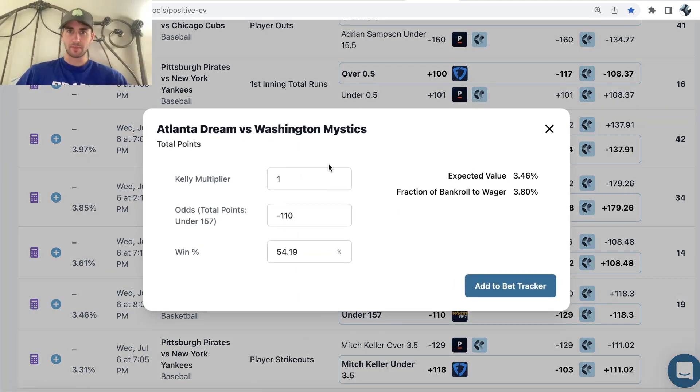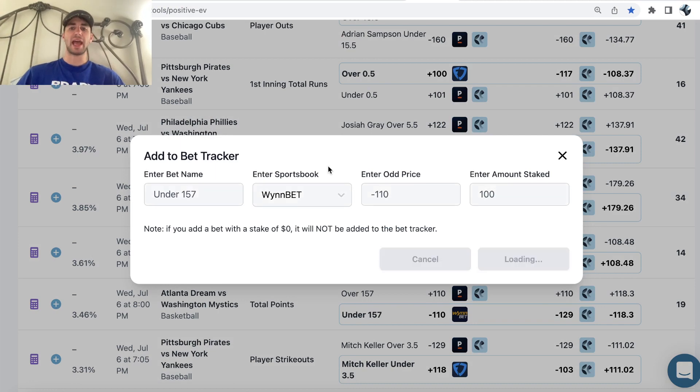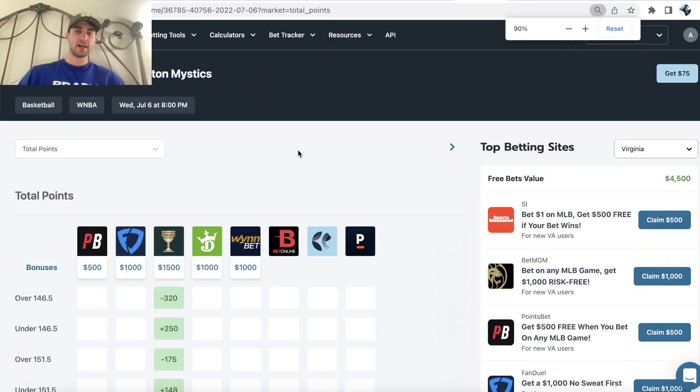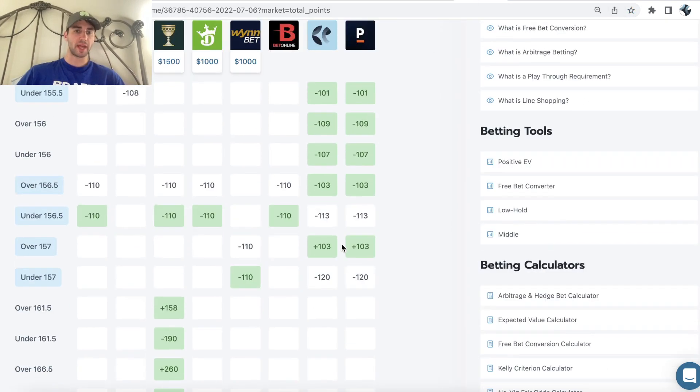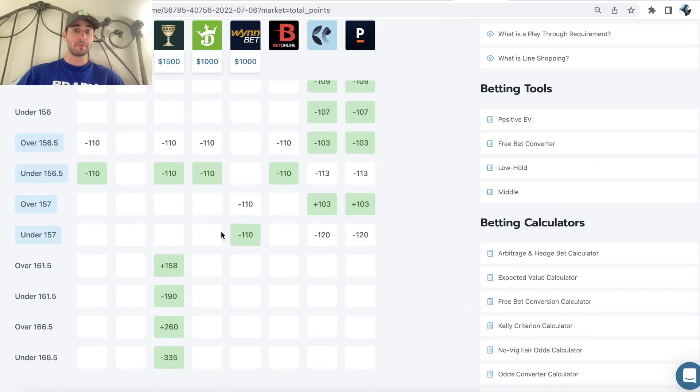If you go into sports betting with a fixed bankroll — say $10,000, $4,000, $400, it doesn't matter — you can set up your bankroll and it will tell you the optimal fraction to wager on any specific bet. I ended up locking this in for $100 and added it to my OddsJam bet tracker. The OddsJam bet tracker is a useful feature because the betting tools show you these profitable bets and line discrepancies — like the differences in total points on the Mystics Dream game — and then it's our job as a sports bettor to look at the odds and decide what we want to be on.